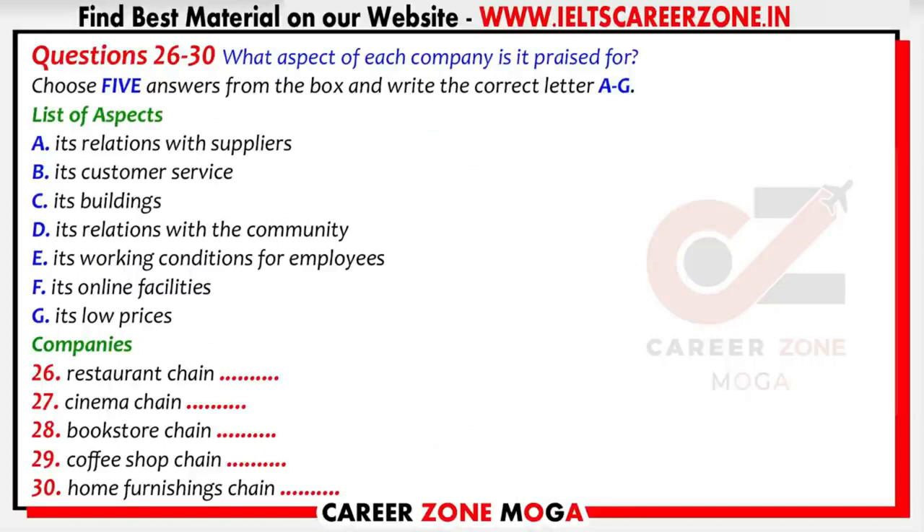Before you hear the rest of the discussion, you have some time to look at questions 26 to 30.